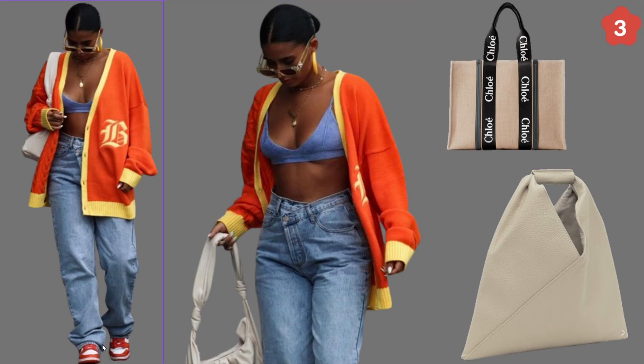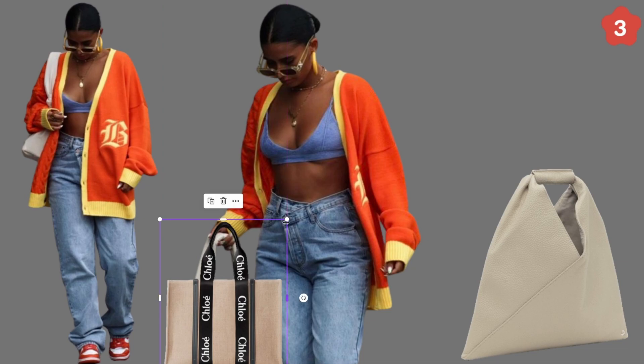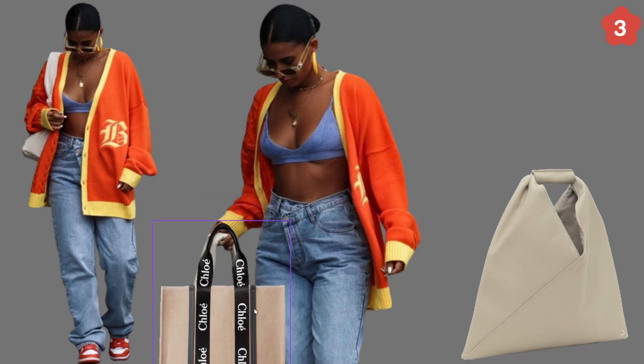She's wearing sneakers with red and white. Her sweater is orange and yellow. She's carrying a white bag, blue denim bralette and denim pants. She looks cool. I chose a real Chloe bag from tjmaxx.com — it's over a thousand dollars — but I thought this would work well with her outfit. It has white, black, and beige accents and sets the outfit apart. Let's try to cover the bag she's carrying and imagine she's carrying this Chloe bag.